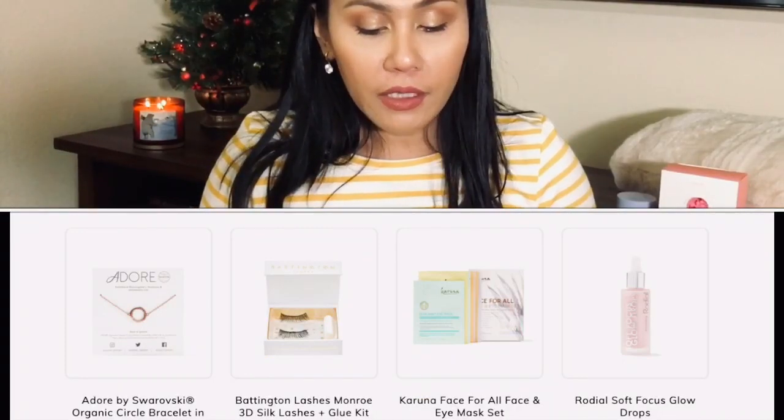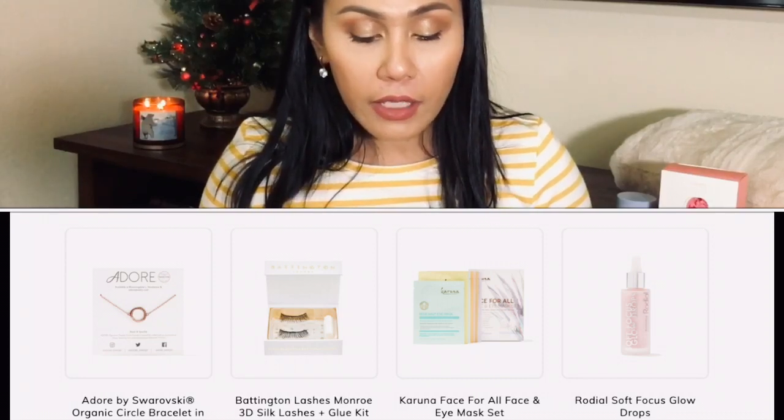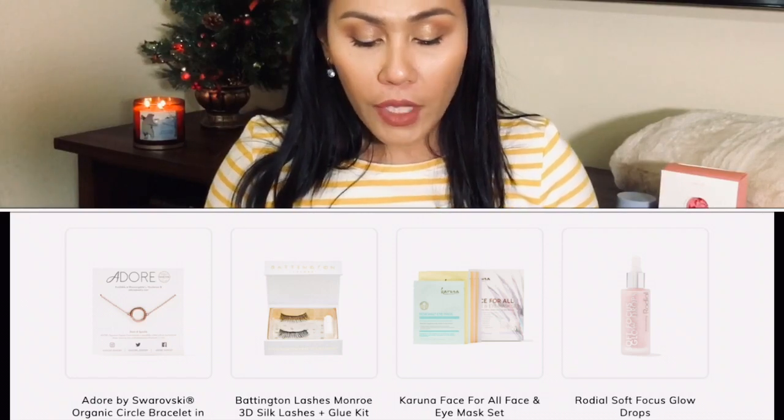The third customization options were the Adore by Swarovski organic circle bracelet in rose gold, the Baddington Lashes Monroe 3D silk lashes plus glue kit, the Karuna Face for All face and eye mask, and the Rhodial soft focus glow drops. Normally I would get the bracelet — I love getting accessories from FabFitFun. But I have a very skinny wrist; bracelets always end up with a really long strip that just doesn't look nice. So I ended up getting the Karuna face and eye mask set.